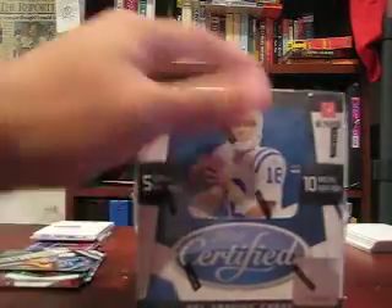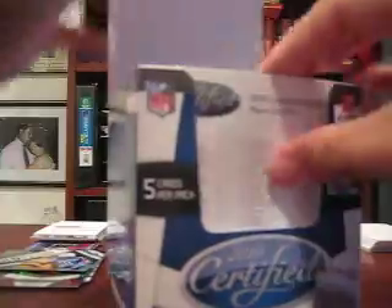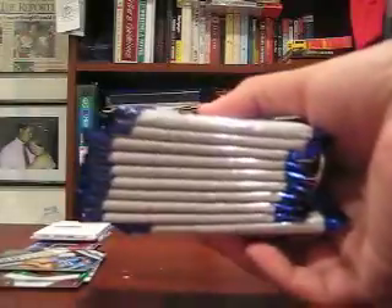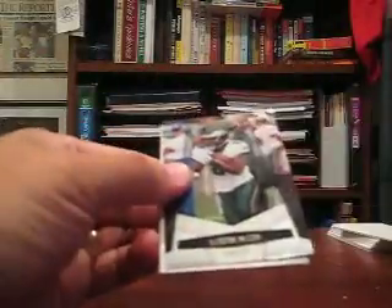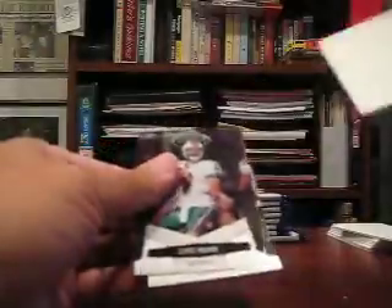Last box. Nothing noteworthy so far, really — a bunch of decent stuff, I guess. Mediocre. There's nothing to say wow about. Carlton Mitchell, New Generation, $9.99. All base. Got a hit.